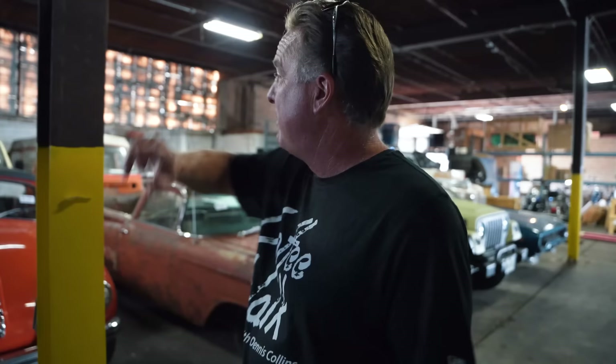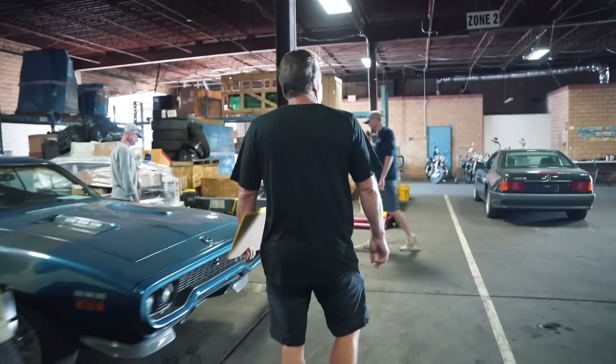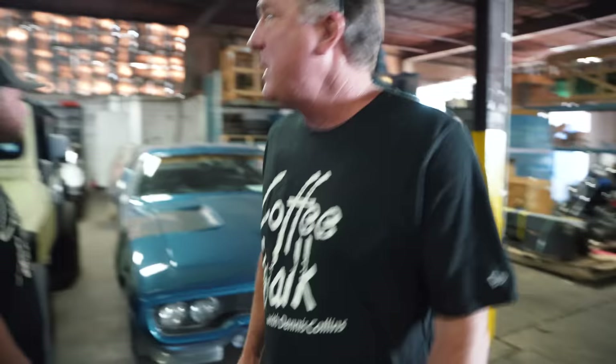We've always bought the split windows like the early one there, but we haven't been buying these late bay ones. There's a bunch of late bay ones in here.